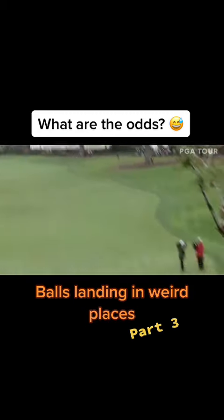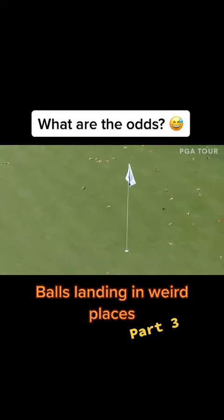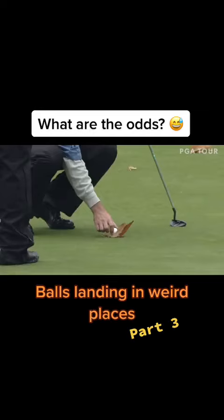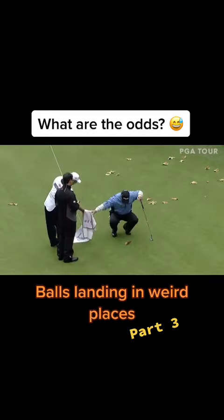It's a long pitch. We'll just leave that. Just pick it up, move the leaves. There's no penalty on the green.